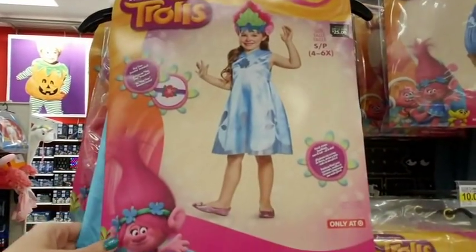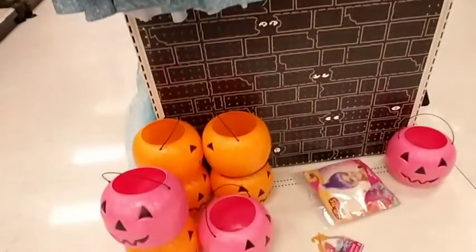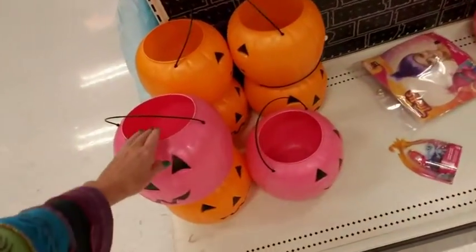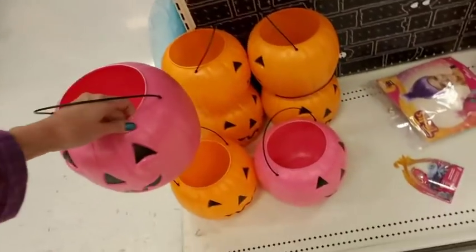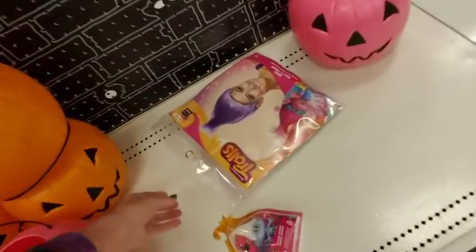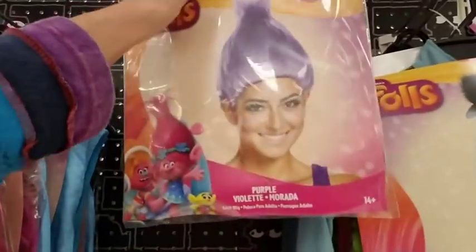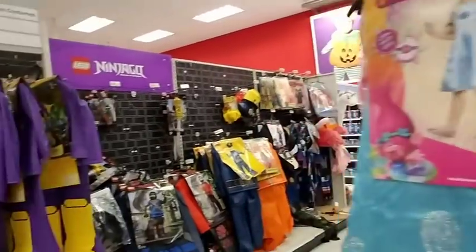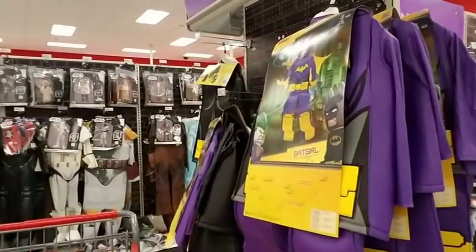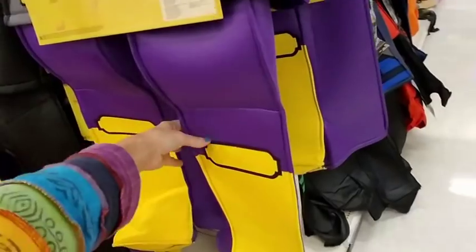And this — oh, Poppy! Oh cool, I like it. And then we have some sparkly pumpkin — look at that. Let's get that wig that's up here.